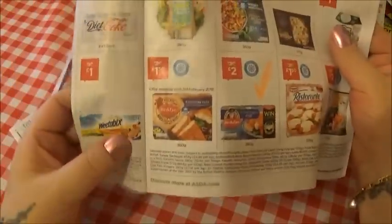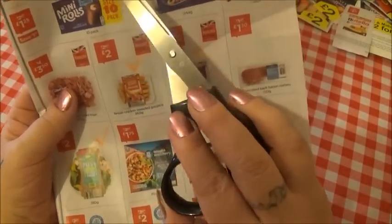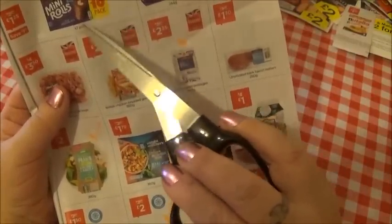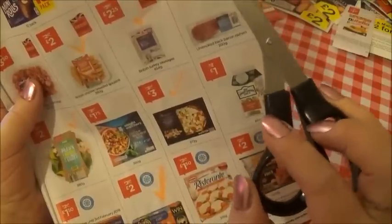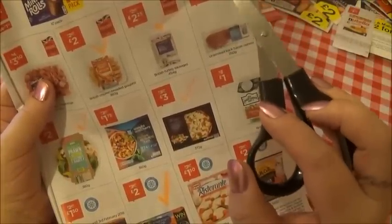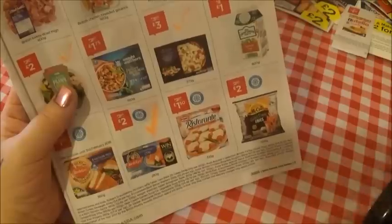And then we have some Weetabix. We have some Mr Kipling cakes - they're eight angel slices. And then some Mini Rolls, family size 10-pack. And here we have a twin pack of Jaffa cakes for £1.00. And then we have some wraps - so you can make yourself a nice wrap rather than a sandwich, that's really yummy too. Here we have some British turkey diced thigh - you could use that in a stir fry or something. And here we have some British chicken breaded goujons.